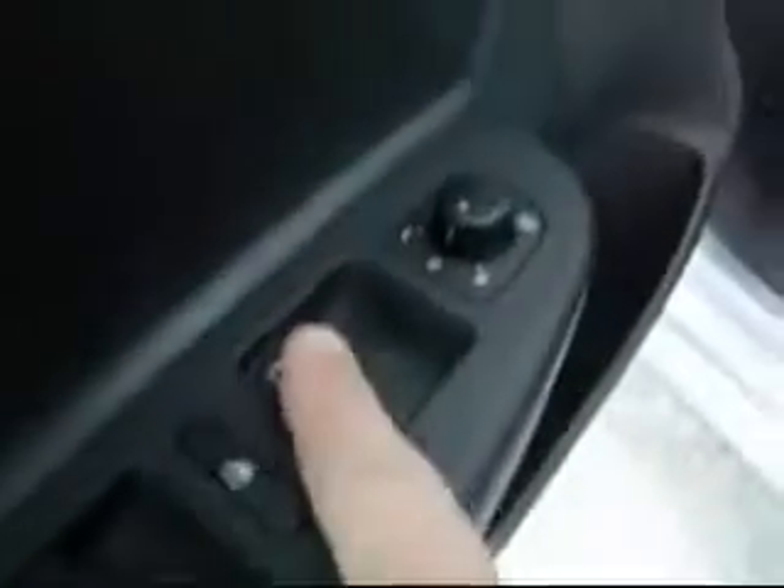One-touch up and down for all the windows, as you can see, with pinch protection. We also have a 115-volt wall outlet in the back for all you business travelers.